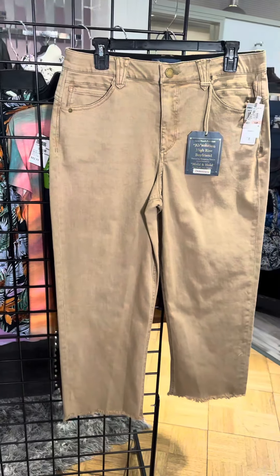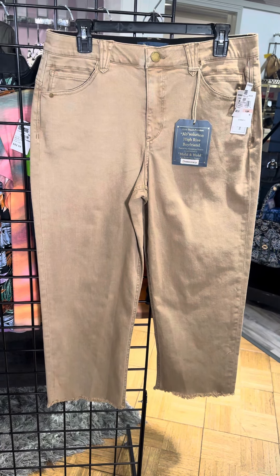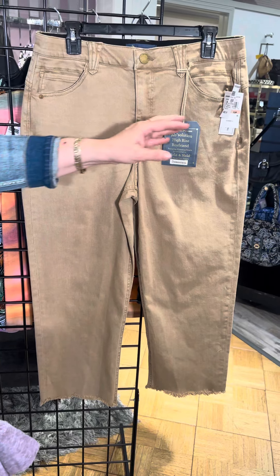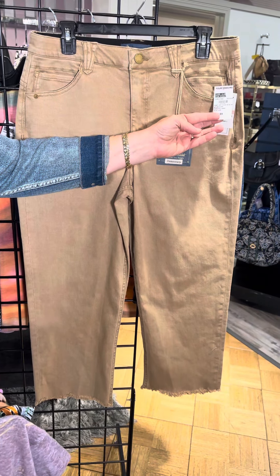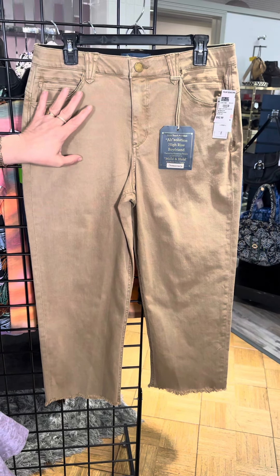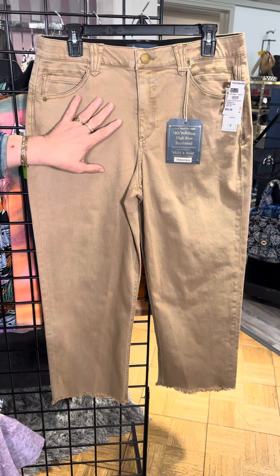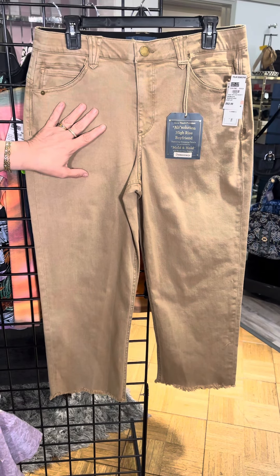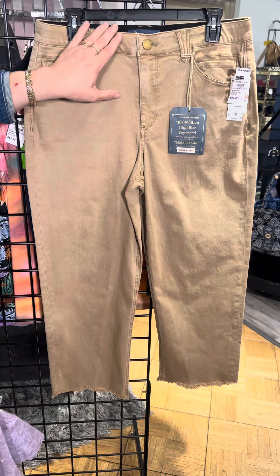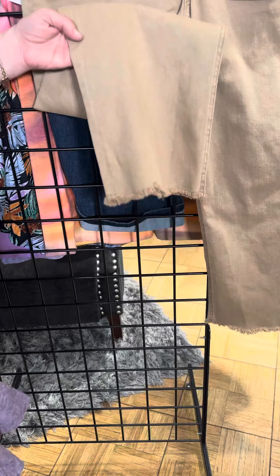The petite gal also has this wonderful high-rise boyfriend cut — so so cute. This is called washed sand, which is a very good description of it. The boyfriend is actually a relaxed fit — not too baggy — with a hidden inside flat elastic, a little raw exposed hem, and a slight flare. Petite girls, don't be scared of it; it's a great style.